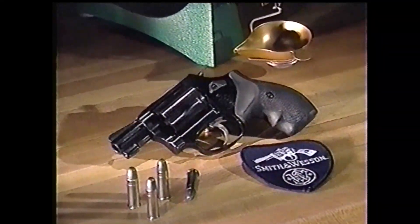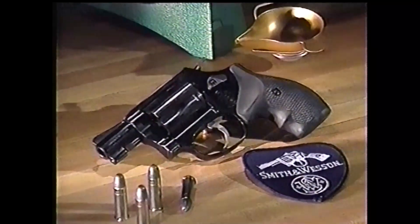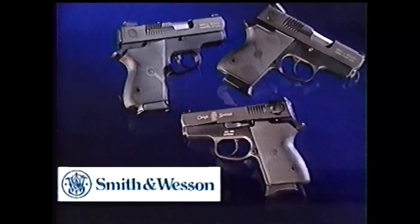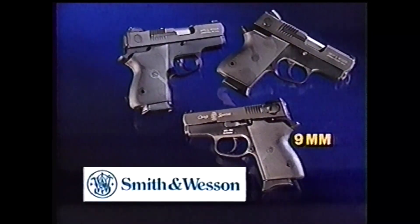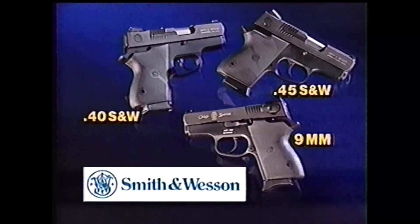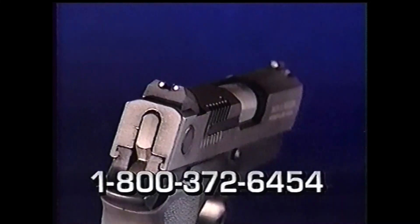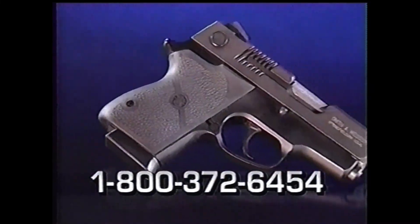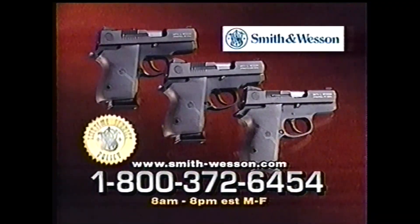For nearly 50 years, the Smith & Wesson Chief's Special has been the standard in quality compact revolvers. Now there's a new family of ultra-compact Chief's Specials: the CS9, CS40, and CS45. These lightweight pistols feature three-dot sights, soft-touch Hogue rubber grips, blue to aluminum alloy frames, and carbon steel slides. All Smith & Wesson products are covered by our lifetime service policy. Call for more information or visit the Smith & Wesson website.